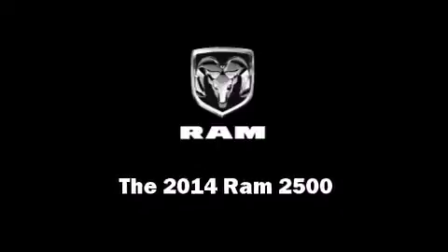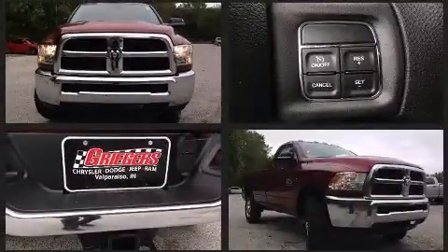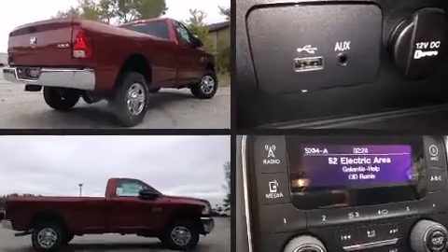Sensibility and practicality define the 2014 Ram 2500. This two-door, three-passenger truck leads among competitors in its segment. It features four-wheel drive capabilities, a durable automatic transmission, and a powerful eight-cylinder engine.